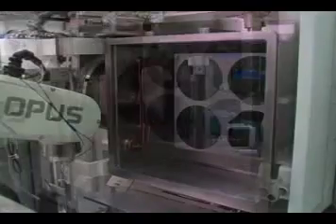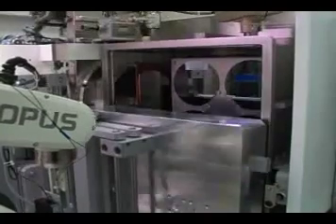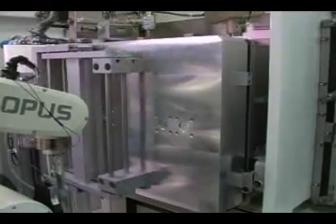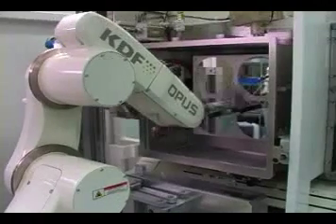Wafers are gently exchanged from one of two pallets resident in the system. Custom pallets can be configured to accept substrates of varying shapes, sizes, and thicknesses, making this one of the most versatile systems on the market today.